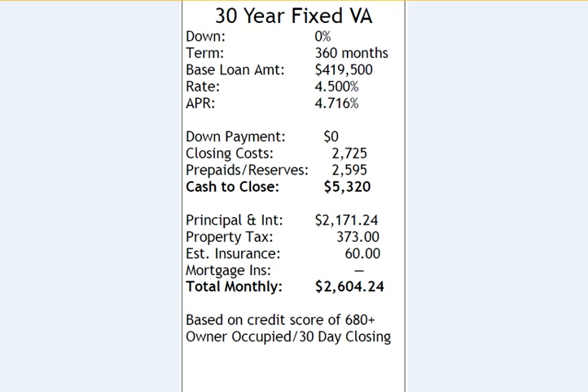This is also based on mid-credit scores of 680 or higher. We will go lower than 680 — this is just what this rate scenario is based off of — owner-occupied and closing within 30 days.